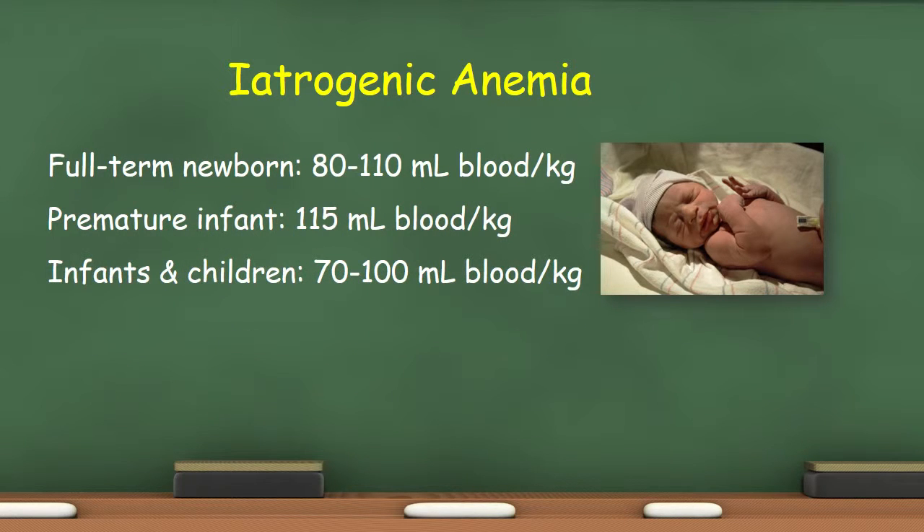How do we monitor blood volumes drawn from pediatrics? There really isn't any protocol in the standards for that, nor is there a suggested maximum amount. Facilities are to establish their own mechanisms and triggers for interventions. To help assist managers in complying, let's consider the following.